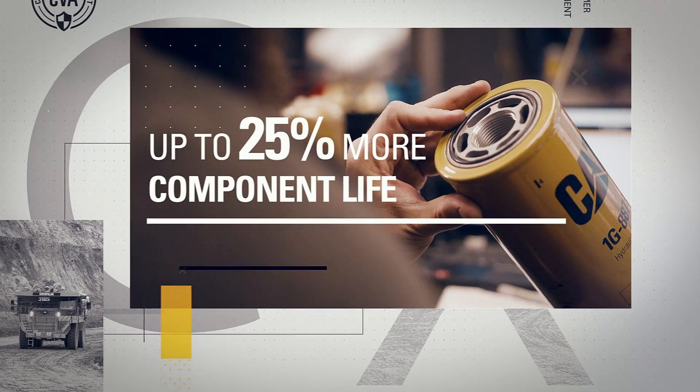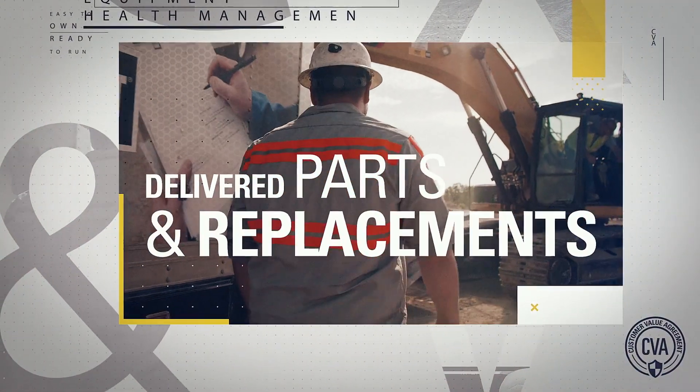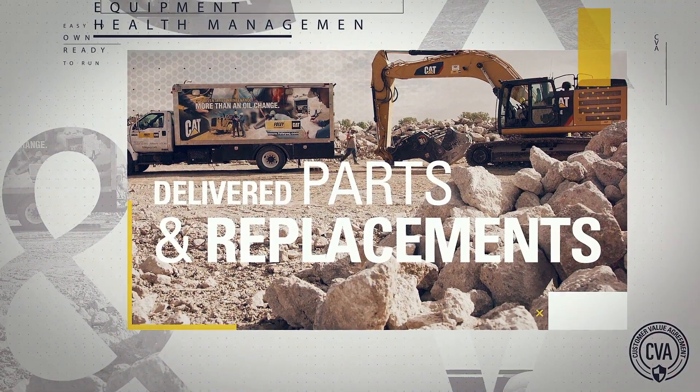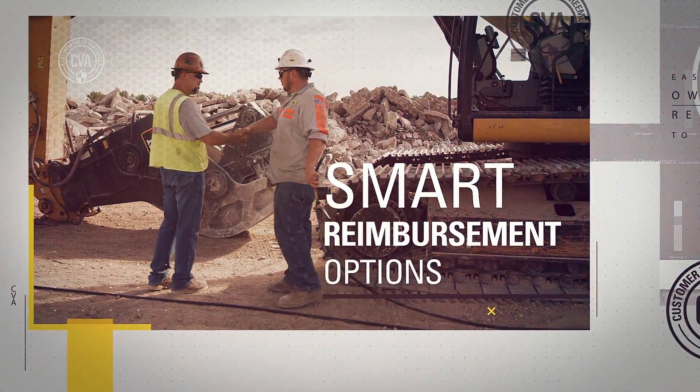That's a CVA. Up to 25% more expected component life? That's a CVA. The right parts and replacement components delivered when and where you need them? That's a CVA. Reimbursement options that fit your needs and budget? That's a CVA too.